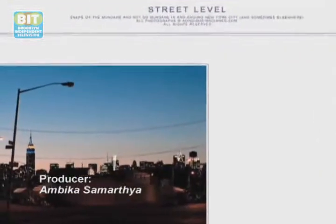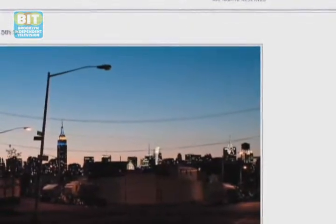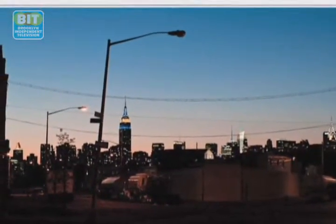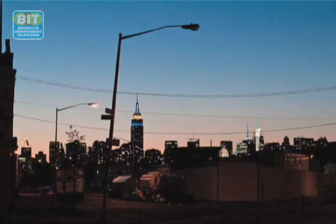I'm Andrew, a photographer who lives in Brooklyn. I have a photo blog called Street Level and I've been doing this blog now for almost four years. It's basically a snapshot of neighborhoods of Brooklyn for the most part.